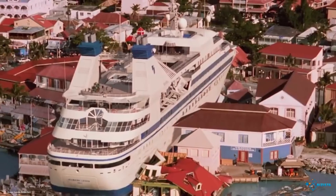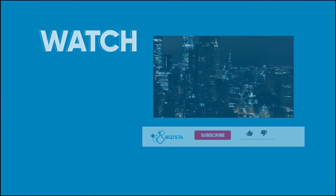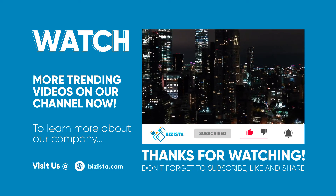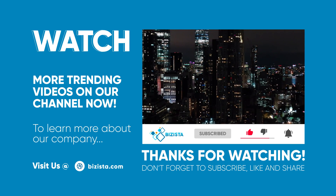If you found this video entertaining, we hope you don't hesitate to like, subscribe, and even share this video with your friends. Subscribe to our channel and like this video. Hit the bell button to get notified. Get awesome content — check out our videos now.